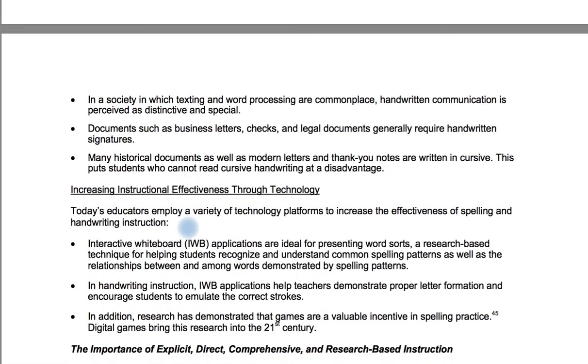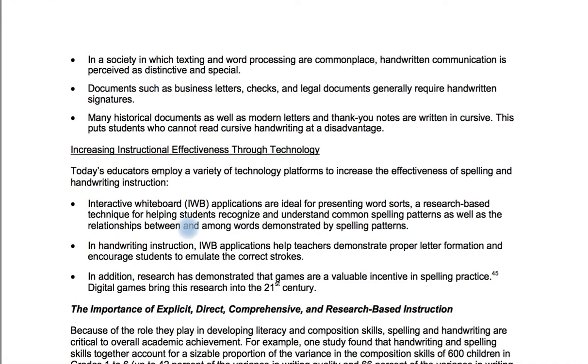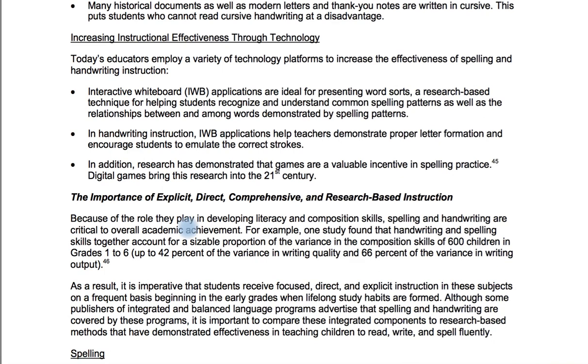In a society where texting and word processing are commonplace, handwritten communication is perceived as distinctive and special. Documents such as business letters, checks, and legal documents generally require handwritten signatures. Many historical documents, as well as modern letters and thank-you notes, are written in cursive — this puts students who cannot read cursive at a disadvantage. Someone once told me their son had an engineering degree and couldn't write cursive, and didn't miss it. I told them he was robbed of his American heritage. Cursive is crucial, it has to be taught, and it's greatly beneficial.